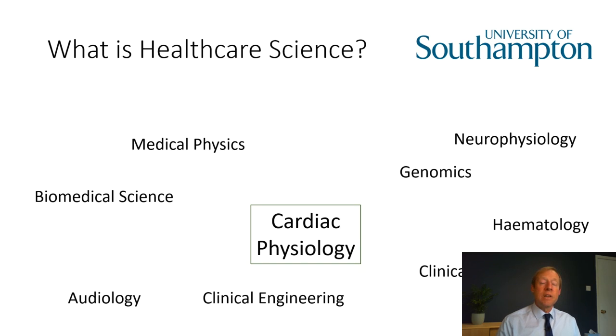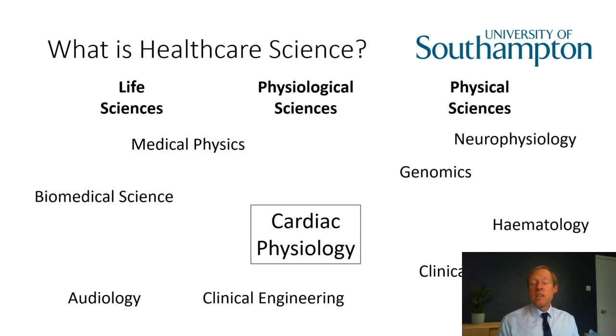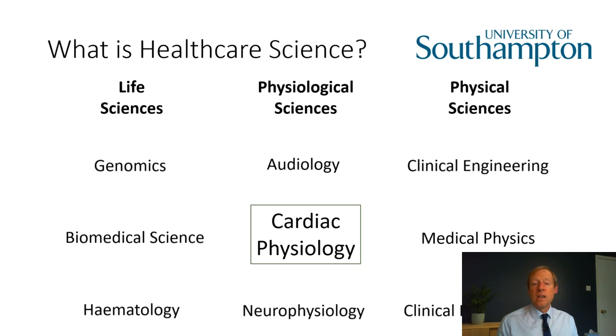So to be clear, all 50 professions are collectively known as healthcare scientists, and we're here today to talk about one specialism within those 50: cardiac physiology. These professions are divided into the life sciences, physiological sciences, and physical sciences, and cardiac physiology is an example of a physiological science. This particular course is known as Cardiac Physiology and is exactly the same as any accredited healthcare science course in this specialism.